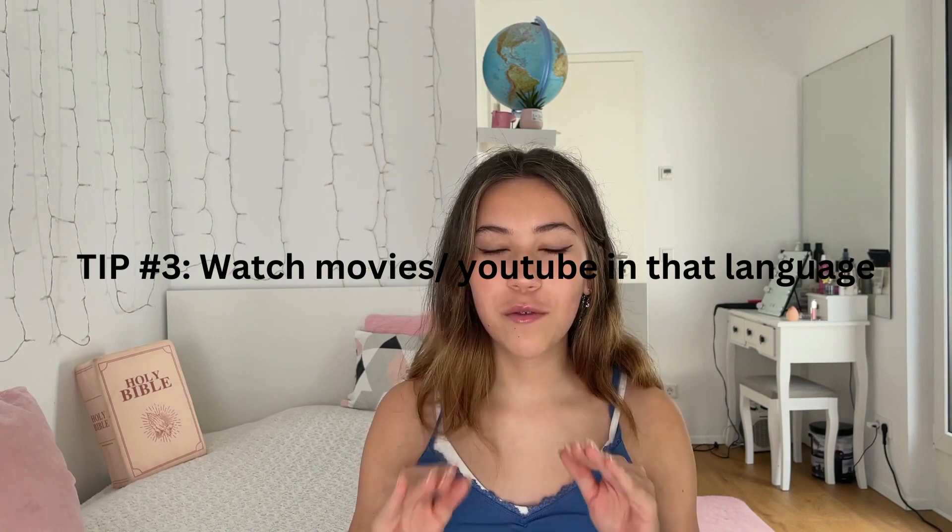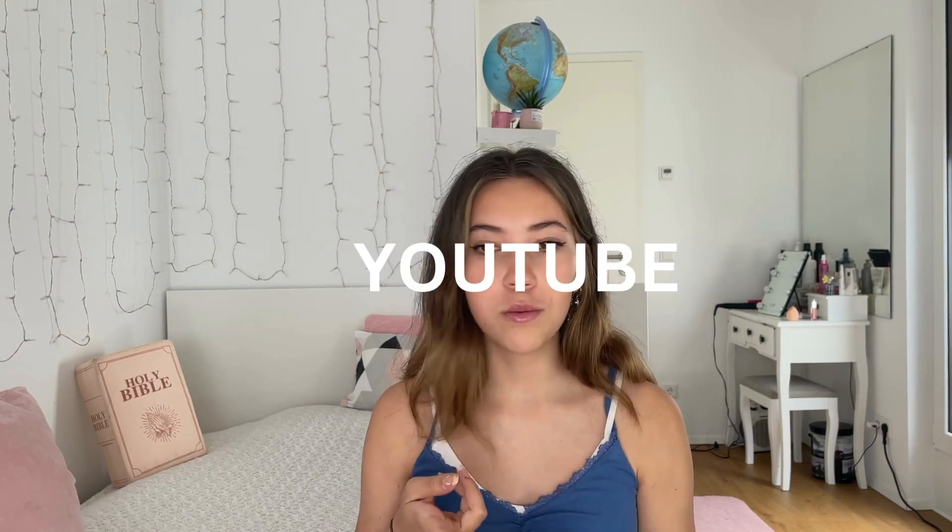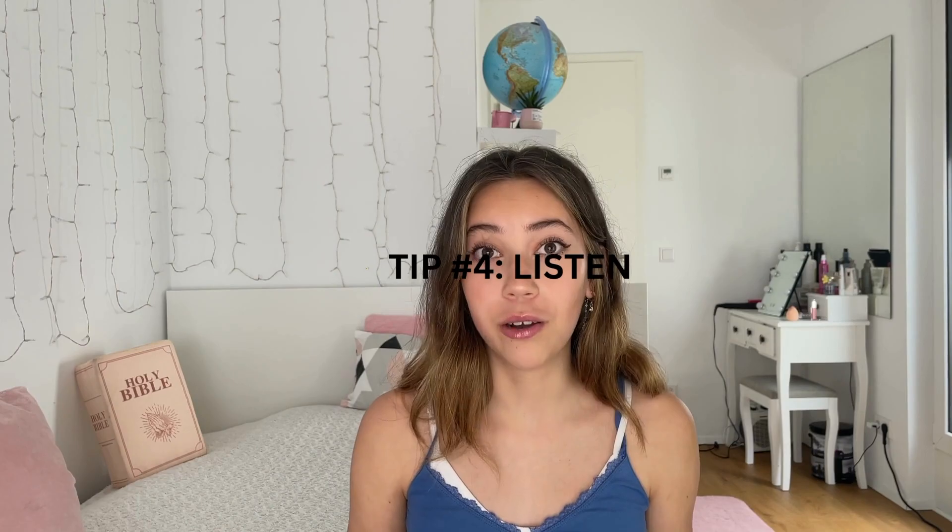Watch movies, watch YouTube, watch everything on your phone in the language that you want to learn. For example, if you want to learn French, then you're going to watch everything in French — Netflix in French, YouTube from French YouTubers. Trust me, it helps so much, because you actually hear what the language is like when it's spoken. You don't just hear a bunch of words. Listening is such a big part of learning.